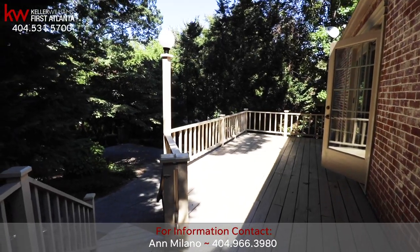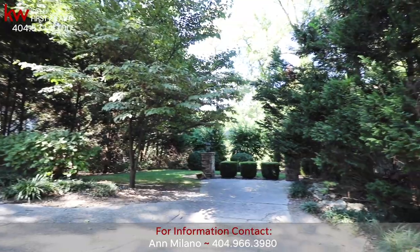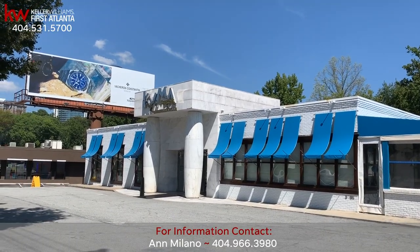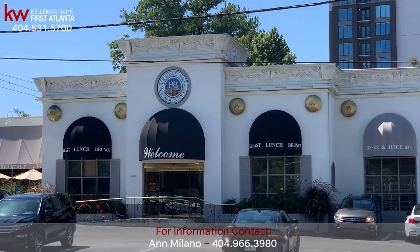Enjoy a quiet evening under the stars on your huge patio deck in your perfectly manicured backyard. 610 East Paces Ferry is walking distance to some of Atlanta's finest dining experiences, including Kimo with Chef Pano, the Buckhead Diner, and the Corner Cafe.